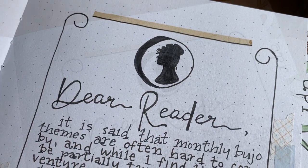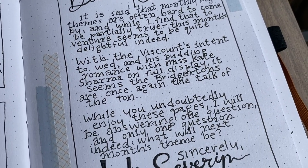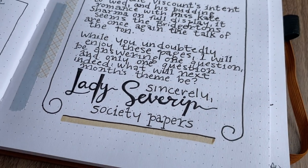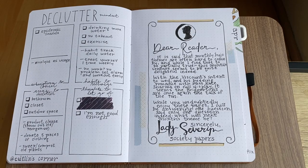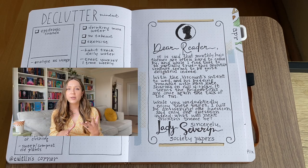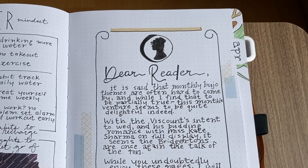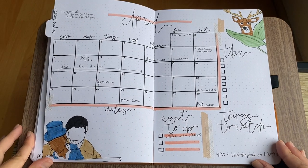"Dear reader, it is said that monthly bujo themes are often hard to come by, and while I find that to be partially true, this month's venture seems to be quite delightful indeed. With the Viscount's intent to wed and his budding romance with Miss Kate Sharma on full display, it seems the Bridgertons are once again the talk of the ton. Sincerely, Lady Severin." That was Monique doing the intro — the inspiration for the first page is Lady Whistledown. We wanted to do something fun and creative to give you guys a little intro to April.